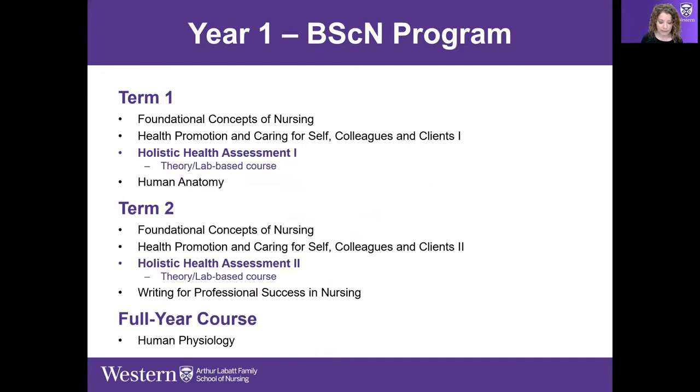We'll go year by year. Year one of the program begins with Foundational Concepts of Nursing in term one. The whole purpose of the first year is to lay the foundation for everything that comes after. Term one and term two are very similar — these are half courses offered in each term, with the exception of Human Physiology.